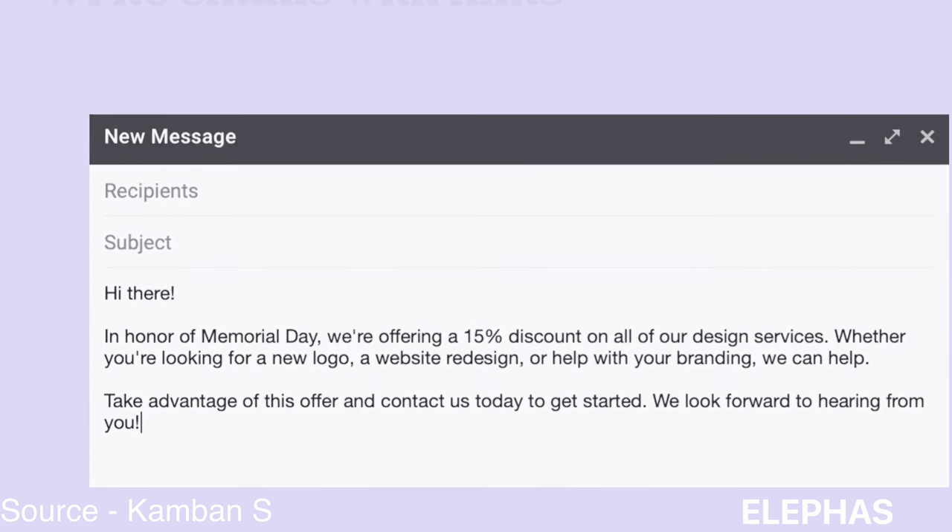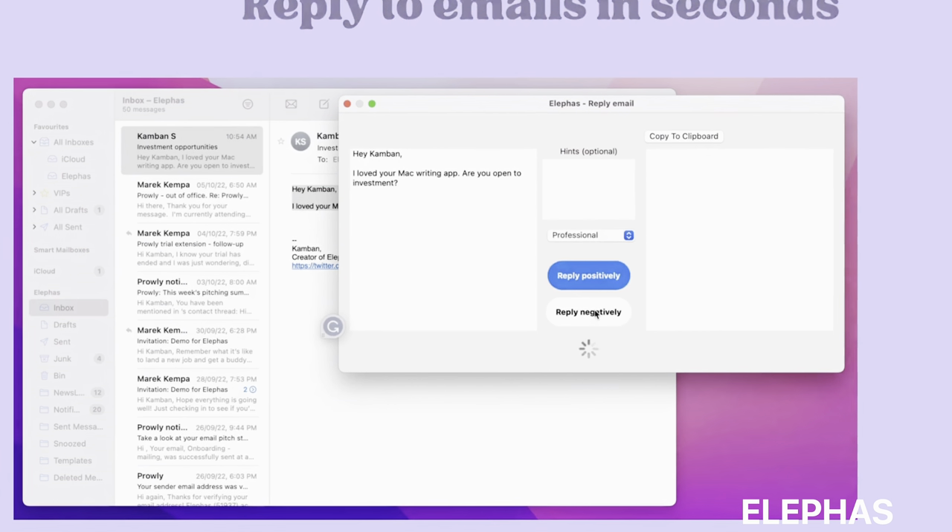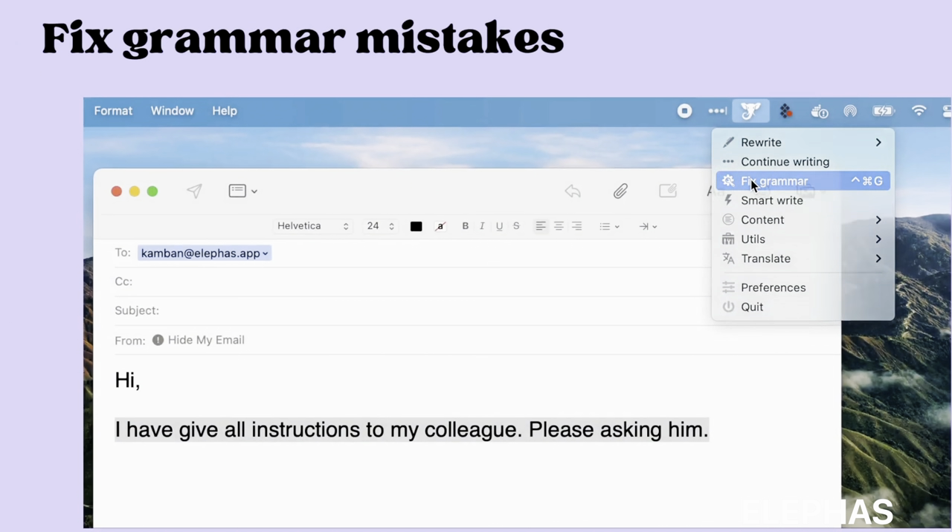First up, we got Alphas. As a writer, my biggest enemy is Writer's Block, and Alphas always rescues me. It's the most versatile app because you can use it across other apps like Mail, Excel, Word, and Notes.